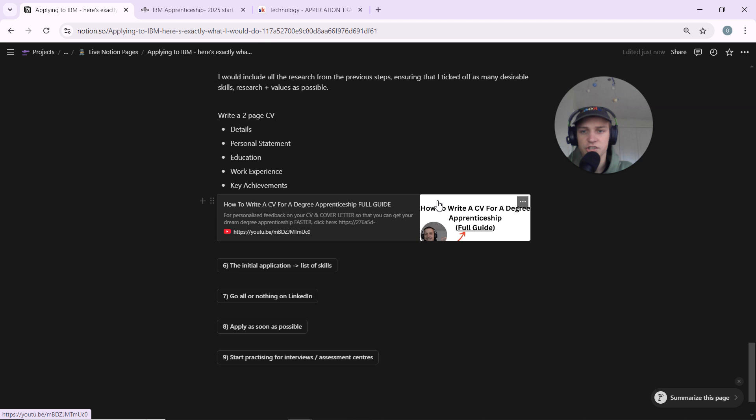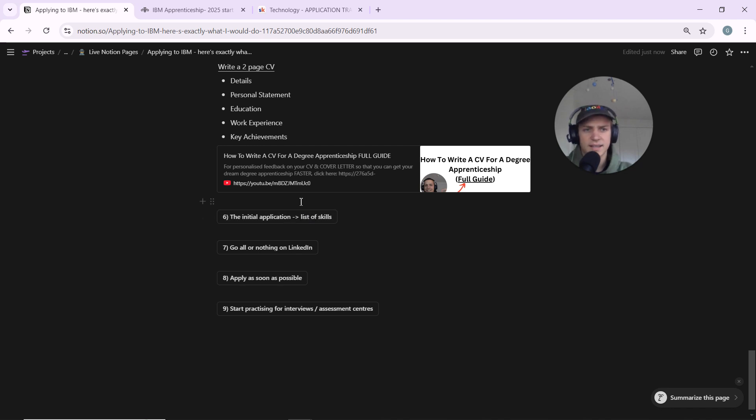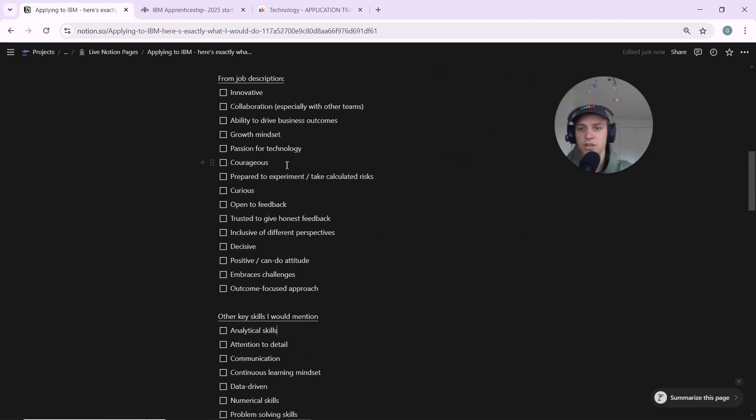If you want more detail on CV writing, check out my other video. The rest of the application form is mostly filling in your details — education, A-levels, address, work experience dates. But there's one section worth covering: a skills list where you can add up to 50 items. This is specifically about technical skills, not soft skills. Most items on the list are professional certifications not relevant to us, but I've filtered through to find the ones that matter.